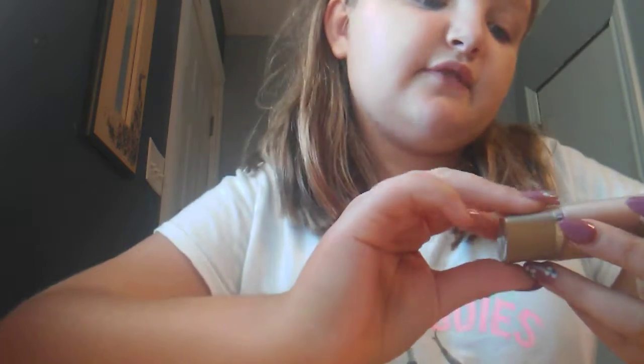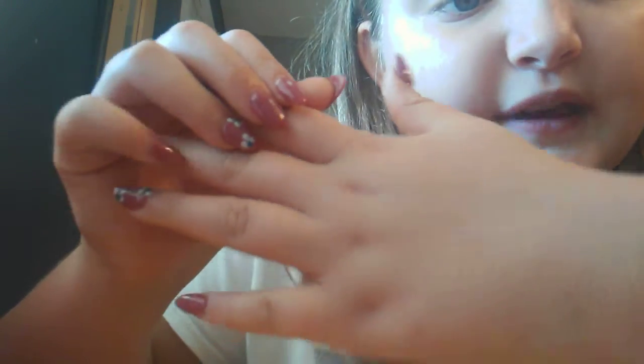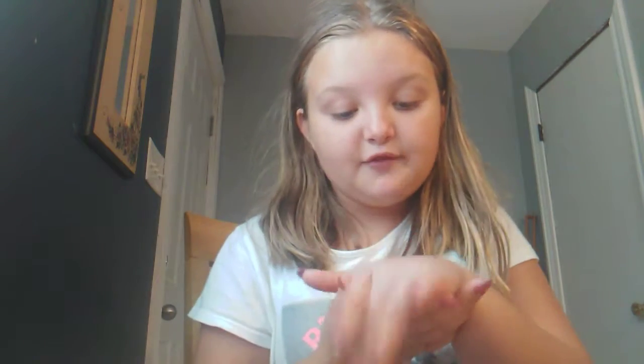Okay, so this foundation. I put it on my hand and you can barely even tell. I have like these two red marks on my hand, and I put it right here to cover up the red marks. You can't even see it. Like if I didn't know there was foundation on my hand, I wouldn't think there was foundation on my hand. So that's good. So I have this foundation.